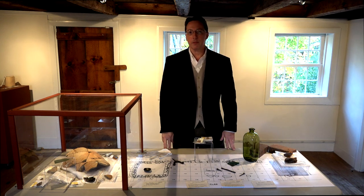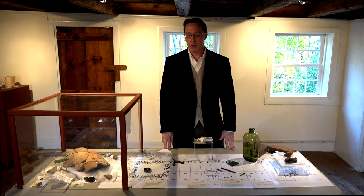Hello, my name is Stephen O'Neill and I'm the guest curator for the Alden Kindred, the Alden House Museum, on an exhibit looking into the Alden First Site Archaeology.